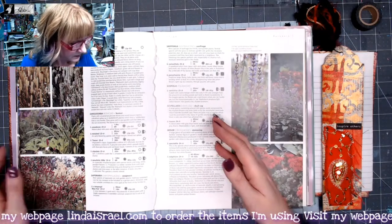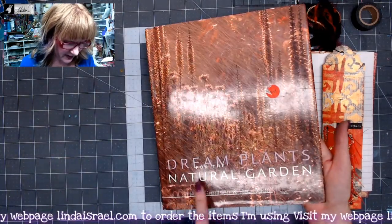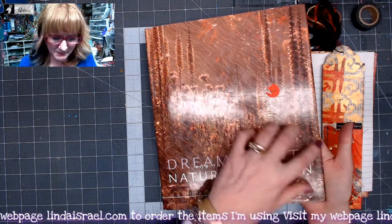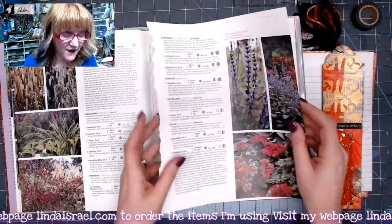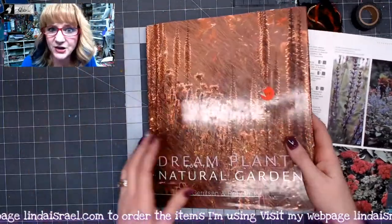I'm going to look at this gardening book — it says 'Dream Plants for the Natural Garden.' I maybe got it for 50 cents or less. I flipped through it and found a page I like the way the image looks, so I ripped that page out.